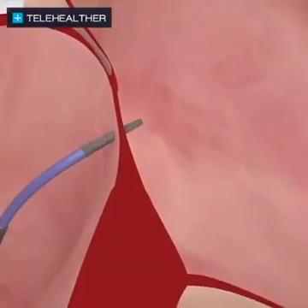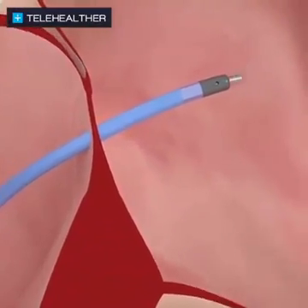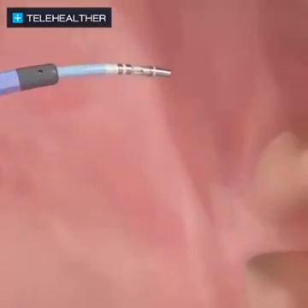Once the catheter reaches the upper left chamber of the heart, an advanced 3D map guides the controlled application of contact force therapy around the openings of the pulmonary veins.